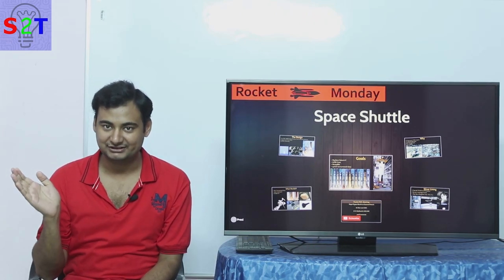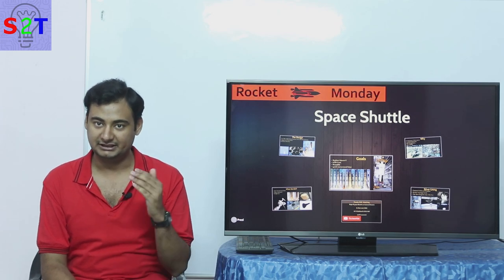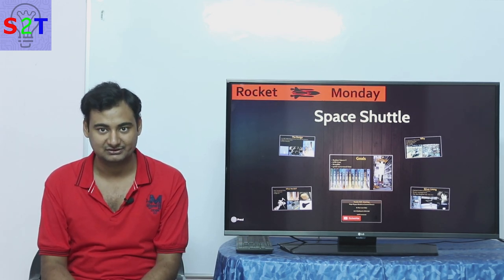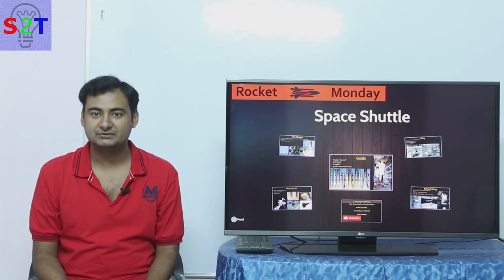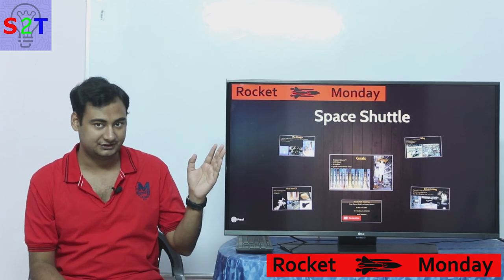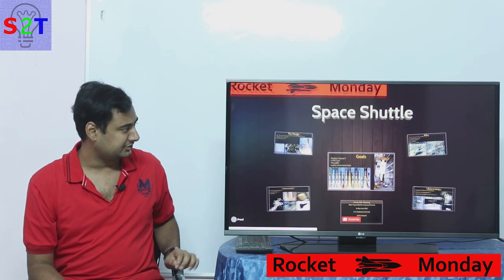A quick disclaimer: please stay till the end of the video because there will be a poll where you can choose which topic I'll cover in the next episode of Rocket Monday. Now, on with the show. Hello YouTube viewers, welcome to my show Rocket Monday. In today's episode we're going to take a look at the Space Shuttle — NASA's deadliest mistake.